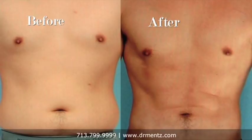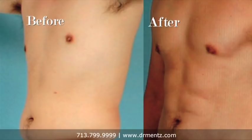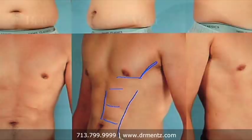This patient went from soft to hard and sexy, and he doesn't even work out. Dr. Mintz achieved this dramatic change through detailed etching. We've outlined the edge of the pec muscle with pectoral etching, and outlined the abdominal muscles to give him this six pack abdominal etch.